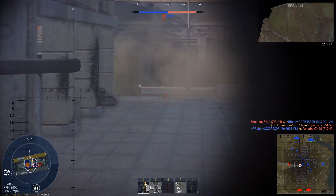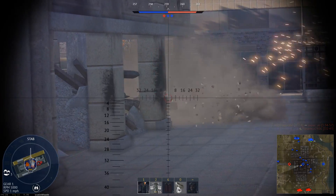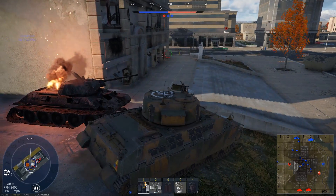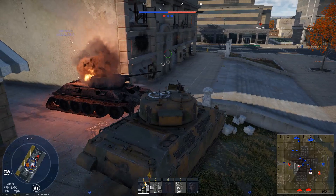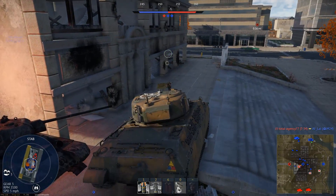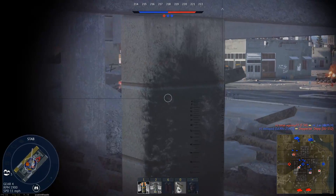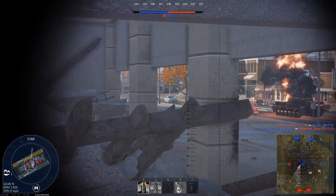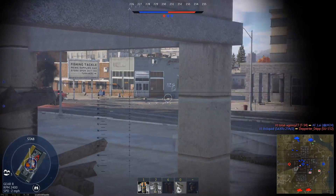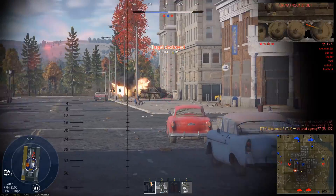Somehow, the Valiant lived on, though not without major change. A Valiant II was created between 1943 and 1944, but was much more sensibly designed. It took inspiration from the A-33, using a Cromwell-style hull while keeping the pike nose, mounting the turret on a bigger chassis. The armor was quite thick, being 10 inches on the turret and 9 inches on the hull. The tank was to use a 400 horsepower Meteorite V8 with a Rolls-Royce gearbox.